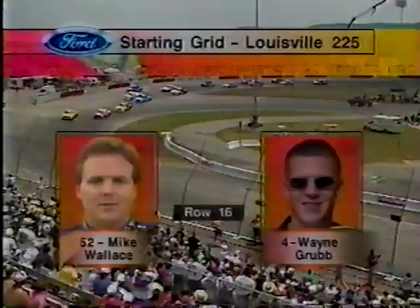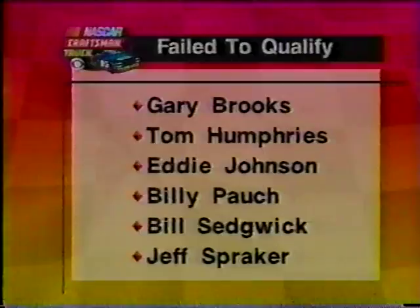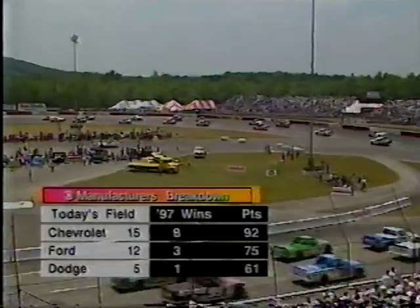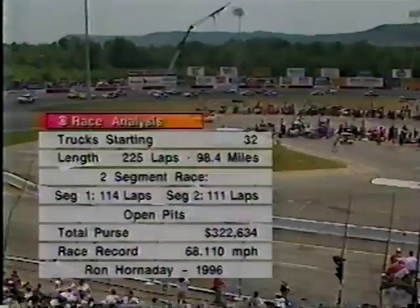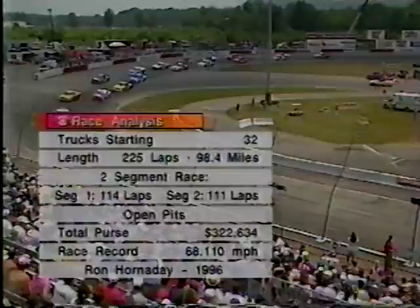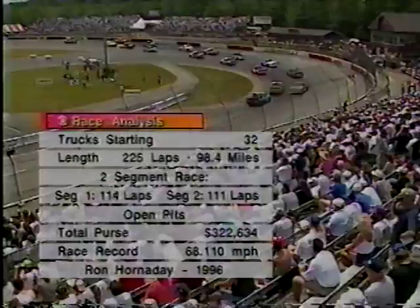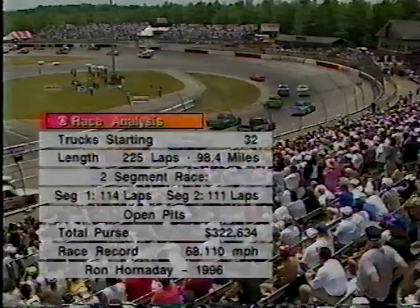Six DNQs, including five rookies: Gary Brooks, Tom Humphreys, Eddie Johnson, Billy Pouch, and Jeff Spraker. Bill Sedgwick is the lone veteran who did not make the field. Today's manufacturer breakdown: 15 Chevrolets, 12 Fords, 5 Dodges. Chevrolet is in the win column with eight, Ford with three, and Dodge with one. 32 trucks starting today's race, 225 laps, 98.4 miles. It's a two-segment race — they'll run 114 laps, take a break with tire changes and fuel, then go for 111 laps. It's an open pit, meaning they can stop under green at any time except to change tires unless they have a flat. Changing tires without a flat is a five-lap penalty per tire — NASCAR does that to keep costs down. Add to the uniqueness of this track the heat today, with humidity higher than the temperature — both up in the 80s, and track temperature 127 degrees.